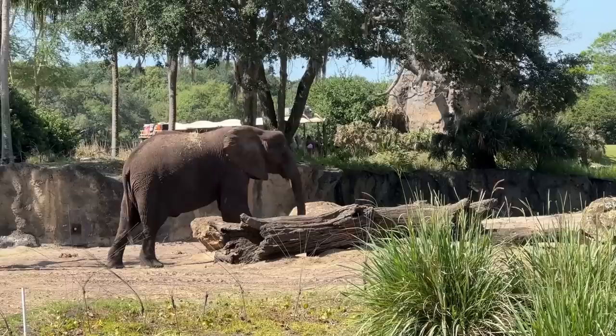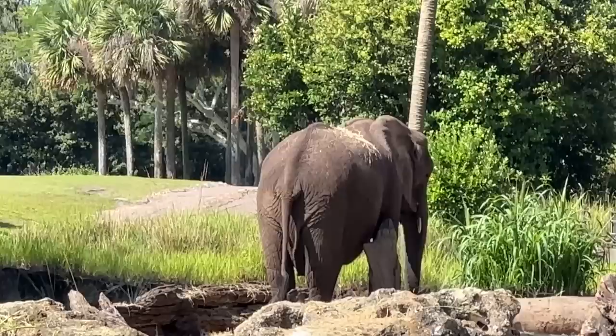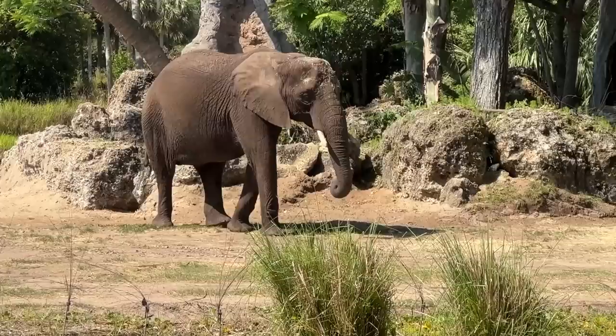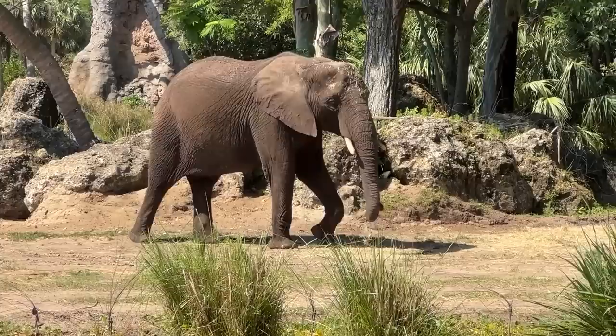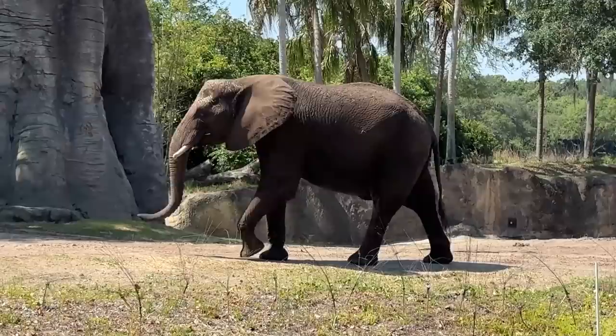I know that $35 per person can add up if you've got a bigger party and it is only an hour. The behind-the-scenes component is more of a formal tour, while this is more of a viewing experience — something to consider. If you love elephants, wild animals, Animal Kingdom, or just want to do something new and unusual, I think it's a pretty fair price and it's only an hour long so it's not going to take a big chunk out of your Animal Kingdom day. I enjoyed myself, but now it's time to head over to one of my favorite underrated meals — Tusker House.